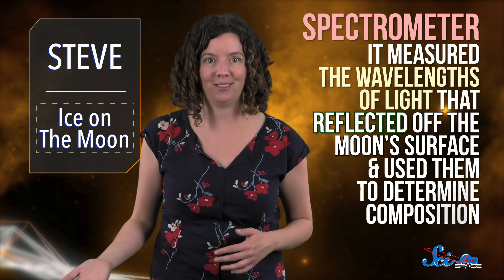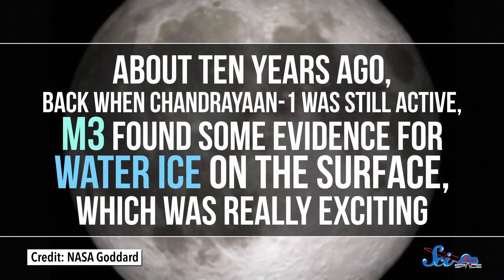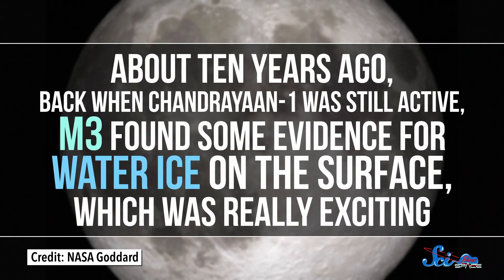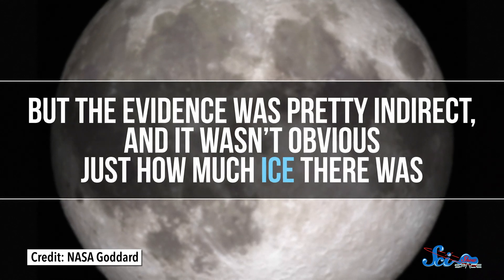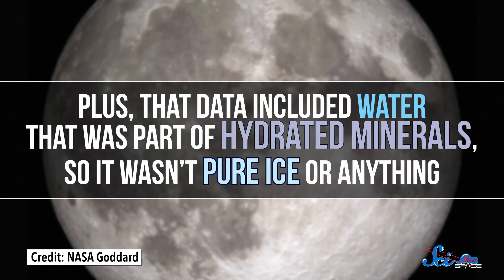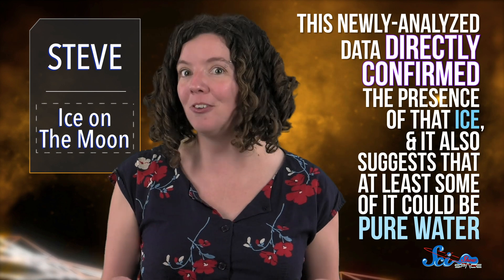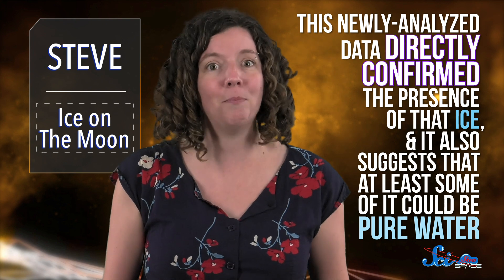The data for this new paper specifically came from the orbiter's M3 instrument, or the Moon Mineralogy Mapper, which was built by NASA's Jet Propulsion Laboratory. It's a type of spectrometer, which means it measured the wavelengths of light that reflected off the Moon's surface and used them to determine composition. About 10 years ago, back when Chandrayaan-1 was still active, M3 found some evidence for water ice on the surface, which was really exciting. But the evidence was pretty indirect, and it wasn't obvious just how much ice there was. Plus, that data included water that was part of hydrated minerals, so it wasn't pure ice or anything. But now, this newly analyzed data directly confirmed the presence of that ice, and it also suggests that at least some of it could be pure water, although more observations would help pin that down.